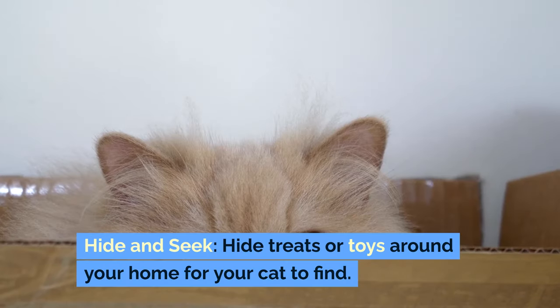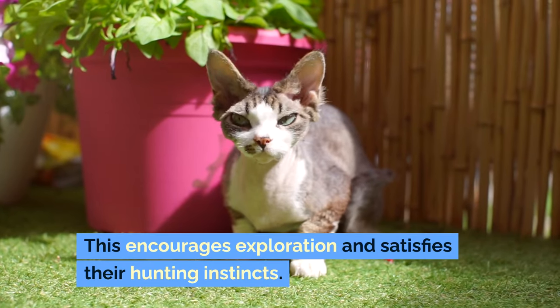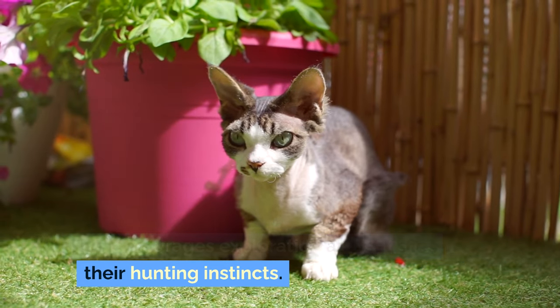Hide and seek: hide treats or toys around your home for your cat to find. This encourages exploration and satisfies their hunting instincts.